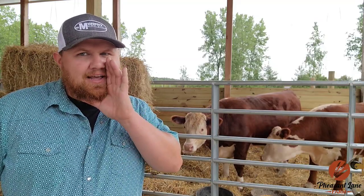Hey Pheasant Lane fam, I hope you're doing well. My name is Robert and this is Pheasant Lane Farm. Today is butcher day. See those ears perk up? They know.